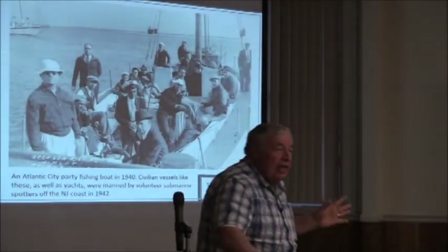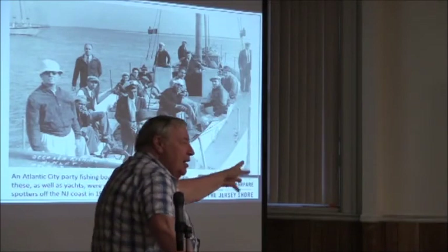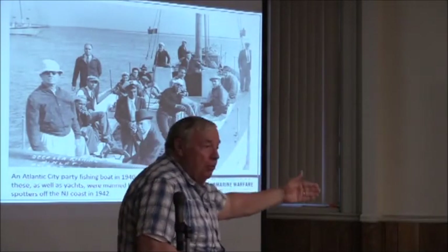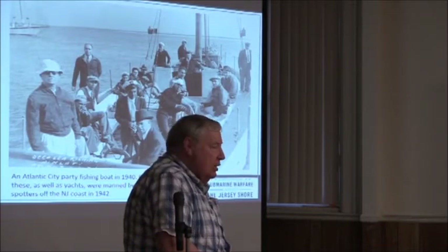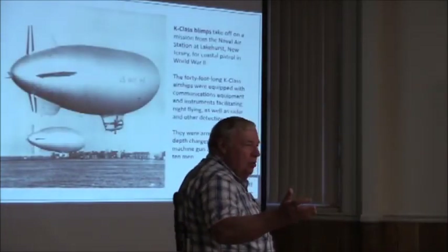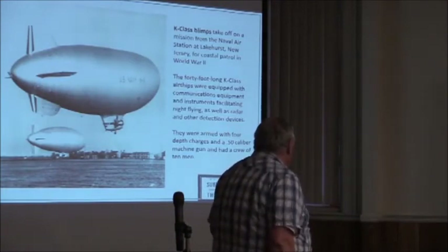The Navy finally began to get it and wanted volunteers from all over the place — party boats, yachts, even Ernest Hemingway down in Cuba. The Civil Air Patrol was founded out of Lakehurst with civilian volunteer spotters, and they finally began to do coastal convoys. Andrews finally got his way, and the sinkings started to taper off. The Navy claimed that summer they sank 12 German submarines; the actual number was zero. The blimps at Lakehurst were equipped with .50 caliber machine guns and depth charges.